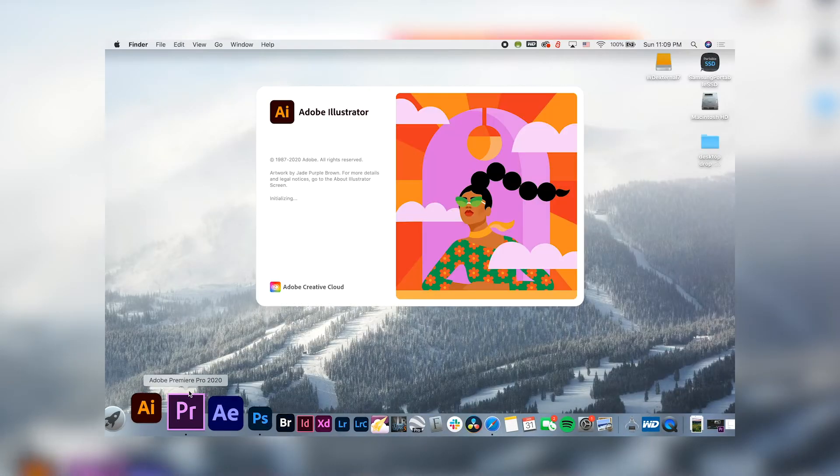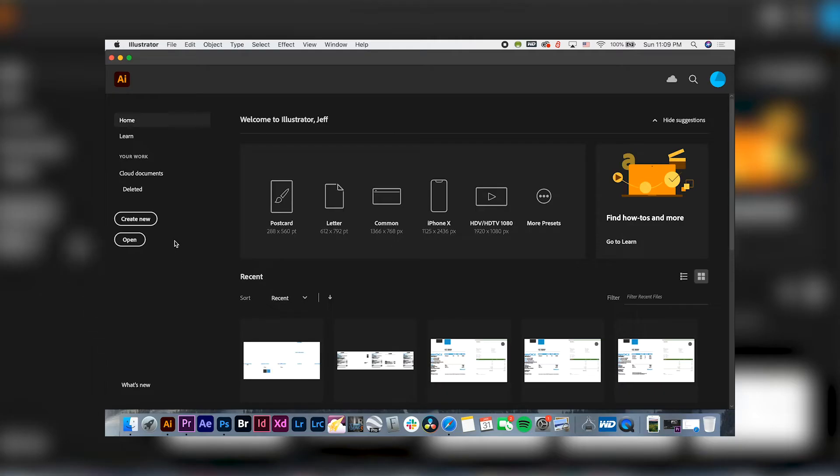We're going to teach you everything you need to know about design. We're going to install Adobe Illustrator on your computer and our team at Campus Inc. is going to guide you along the way.